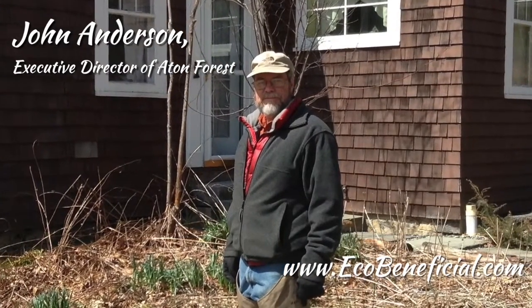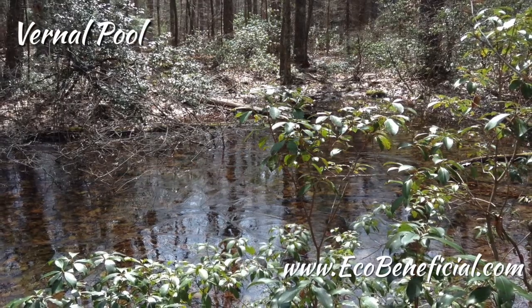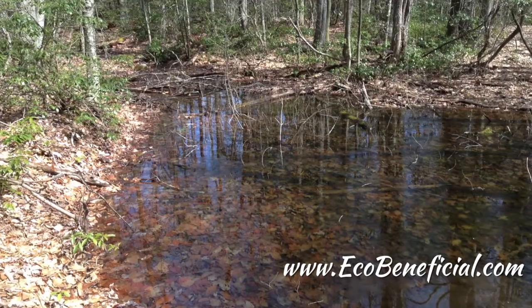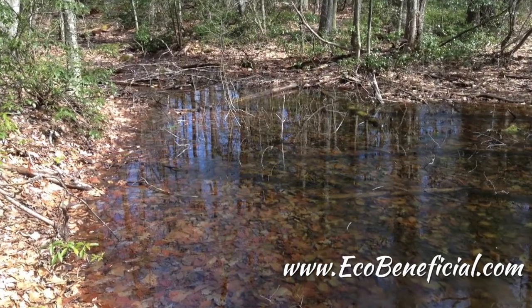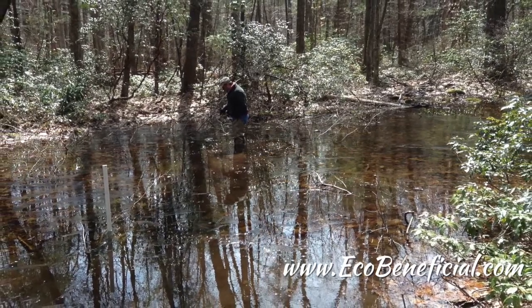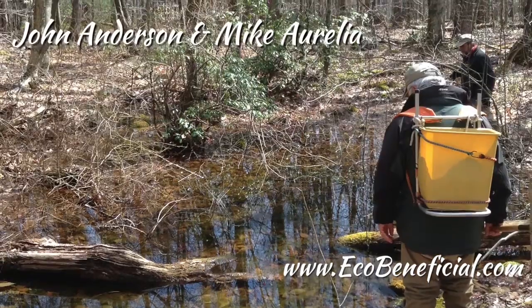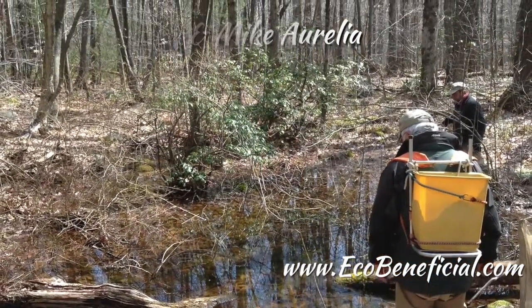There are some species we call obligate — they require vernal pools — and then some that can utilize vernal pools but don't rely on them. Probably one of the most obvious obligate species we see are the wood frogs. We hear them in the springtime; when a bunch of frogs are together calling, we call it a chorus. They make a quacking sound — a lot of people just think there are ducks out there somewhere in the woods quacking away, but that's the sound the wood frogs make.